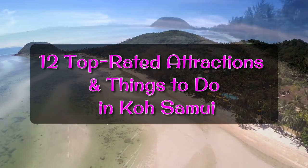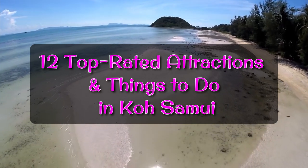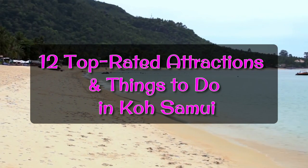Hi there! It's Chad again, from ThaiRomances.com. Koh Samui is the largest island in the Gulf of Thailand, followed by its two smaller sisters, Koh Pangan and Koh Tao.